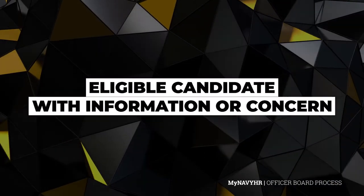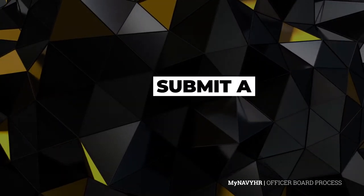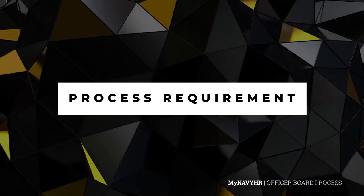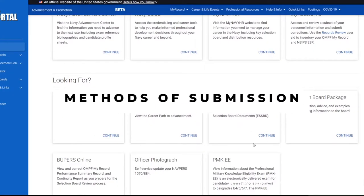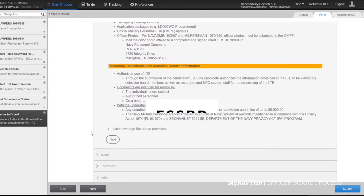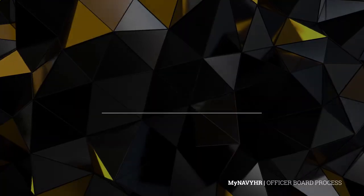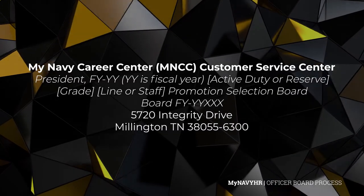Each eligible candidate who has information or a concern that any portion of their record needs an explanation to the board has the legal right to submit a letter to the board, or an LTB, which will be briefed by board members as a requirement of the process. In order to have an eligible candidate's LTB accurately submitted, it must be received no later than 10 days prior to the convening board. Letters to the board can be submitted via the ESSBD, or Electronic Submission of Selection Board documents, which is often the primary method of submission. The ESSBD is located on mynavy.mil in the mynavy portal and also on Boopers online. Other methods include email or conventional mail through the post office.